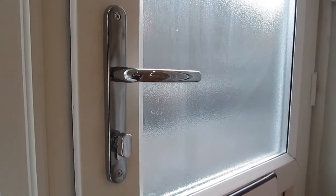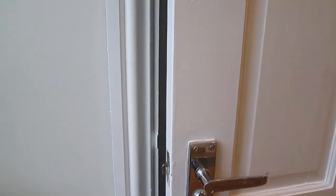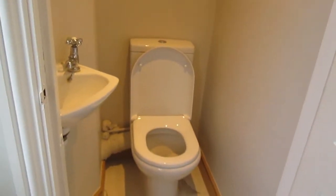This is the entrance to the apartment. Immediately from the entrance we have a little toilet just over here.